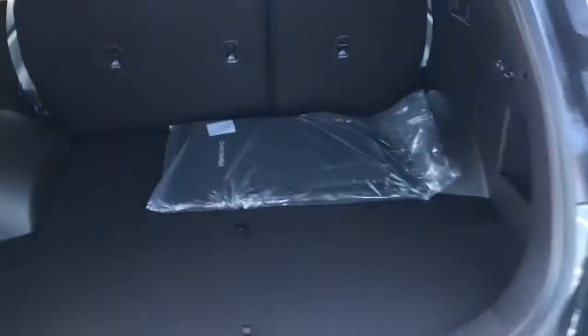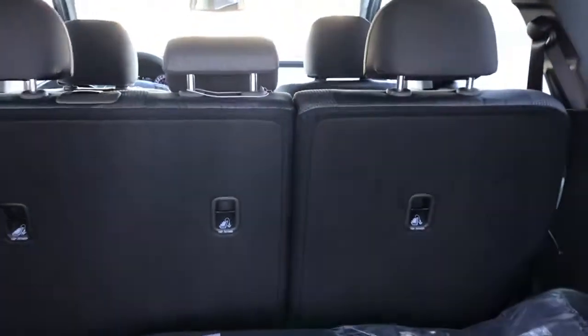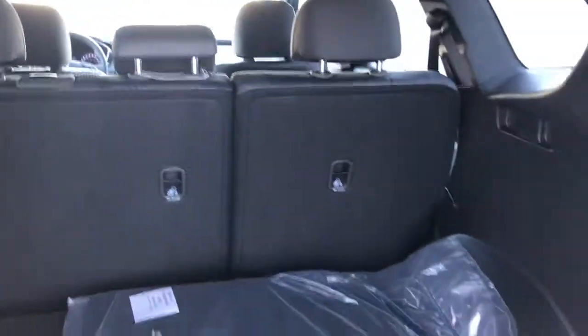Opening it up so you can have a closer look — you can see it has plenty of great space, 60/40 split rear seats that you can recline back and fold down.